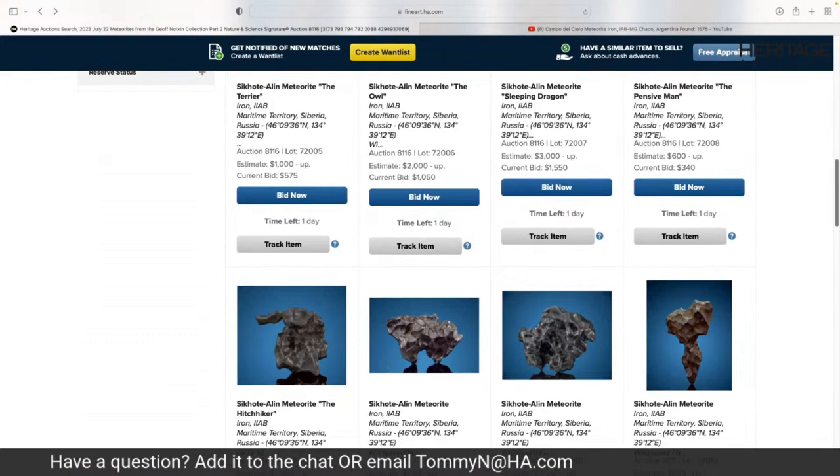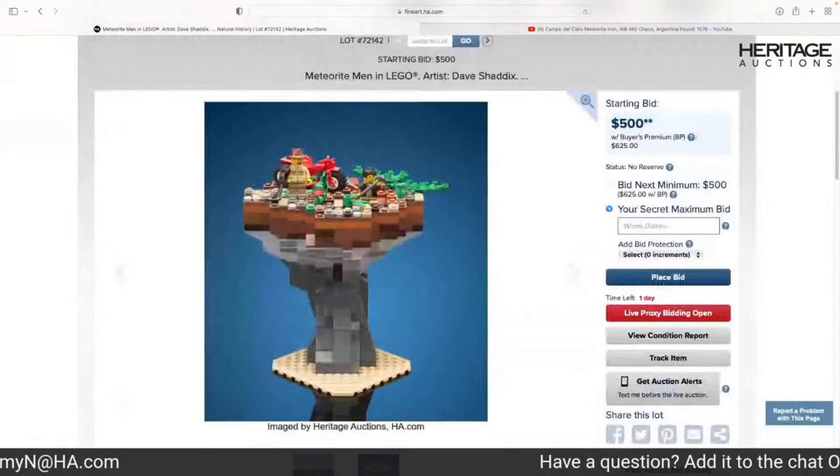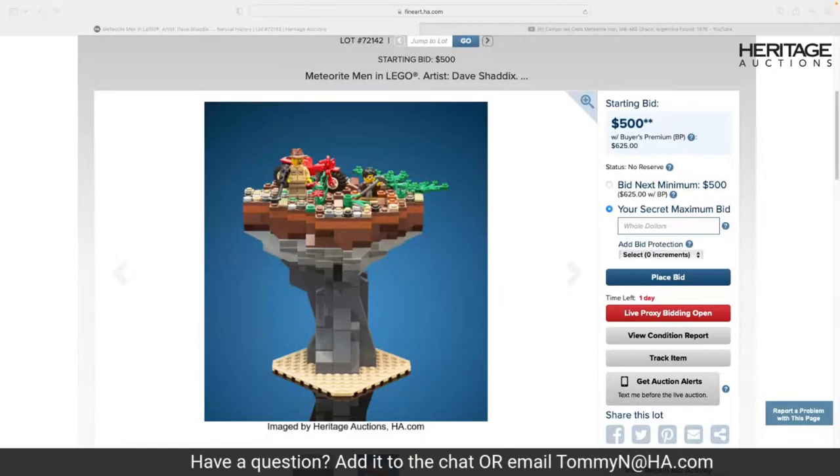I laughed so hard when Craig said that Jeff's auction starts with an iron meteorite that looks like an animal and closes with a Lego sculpture of the Meteorite Men — a sculpture of my hunting partner and me made out of Lego by the famous Lego artist Dave Shaddix. Those are the bookends of my life. From day one, when we started talking about this project, we were both on the same page: let's not just make it a load of rocks. Let's have interesting, diverse meteorites — particularly pieces that have a story, whether it's my story in finding them or the story of collectors who had them before me.